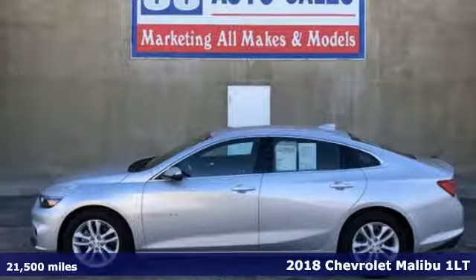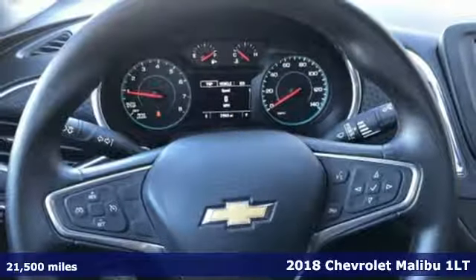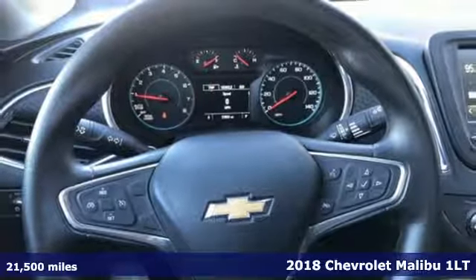It's a 2018 Chevrolet Malibu. This sporty, riding, fuel-efficient Malibu is a perfect blend of form and function.